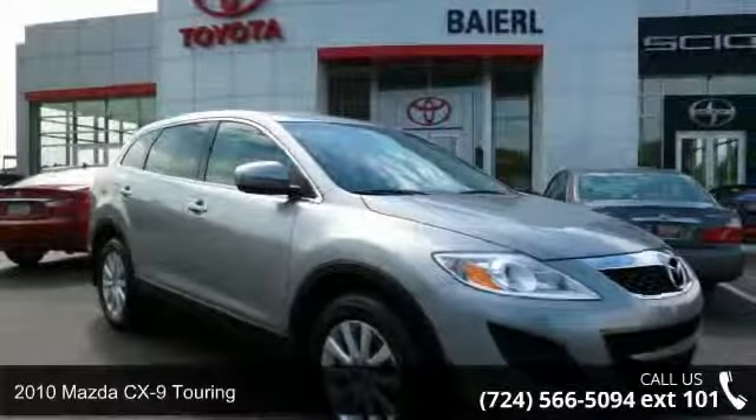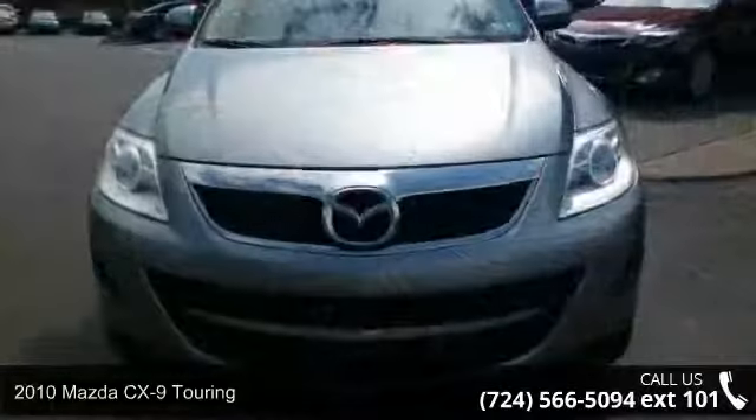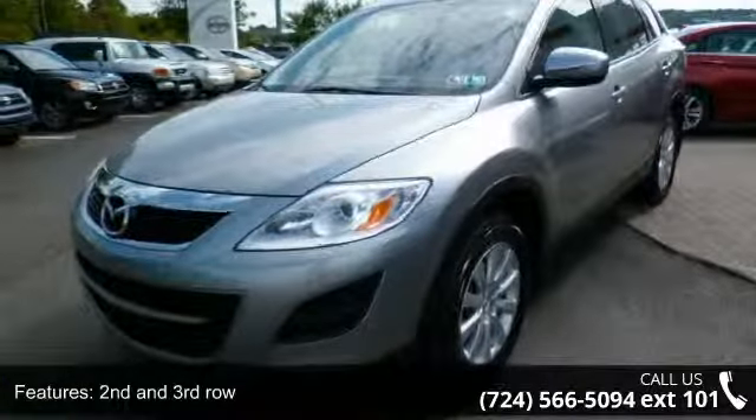Step into the 2010 Mazda CX-9 Touring. This may be the set of wheels you've been looking for. This vehicle comes with a reliable 6-cylinder engine, connected to a smooth shifting automatic transmission.